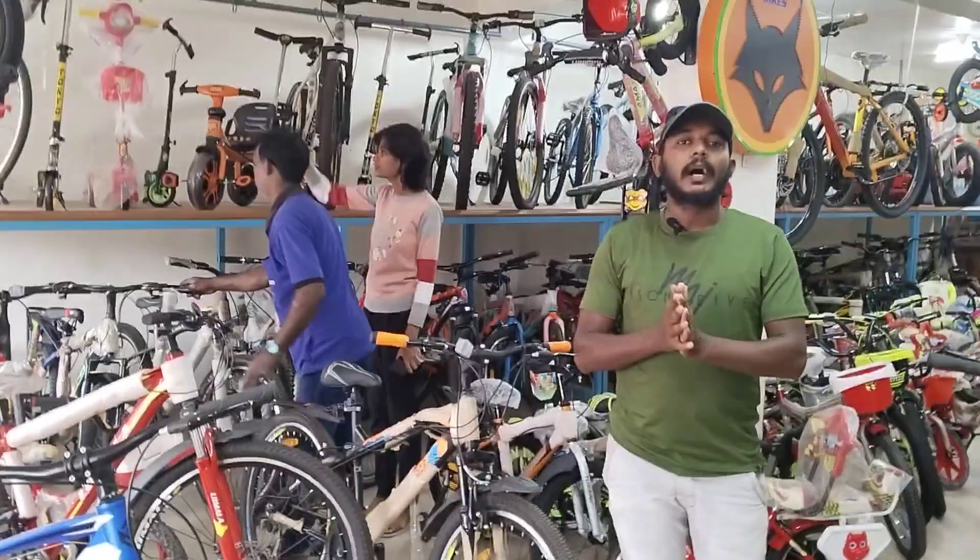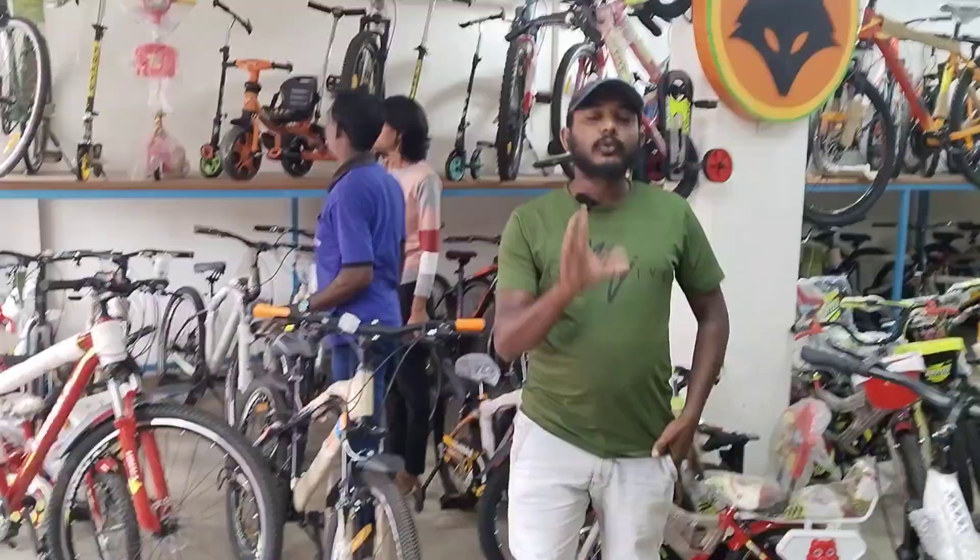Hello guys, welcome to my channel. This is my showroom. We are actually here in about six cycles. We have the final cycle shop here. This is one thing called Fires Cycle Store. This is our job — always has started doing. This is our best.